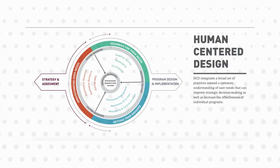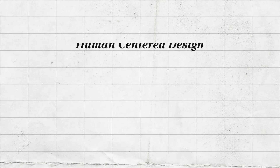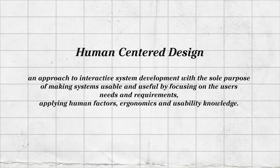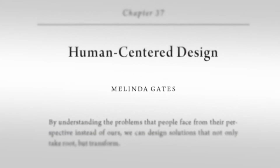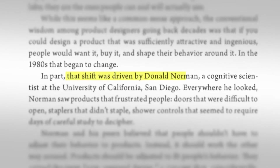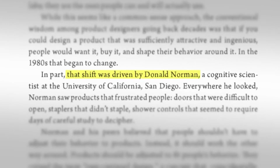By combining discoverability and feedback, we get human-centered design — an approach to interactive system development with the sole purpose of making systems usable and useful by focusing on the user's needs and requirements, applying human factors, ergonomics, and usability knowledge. This way, human well-being, satisfaction, accessibility, and sustainability can be improved.